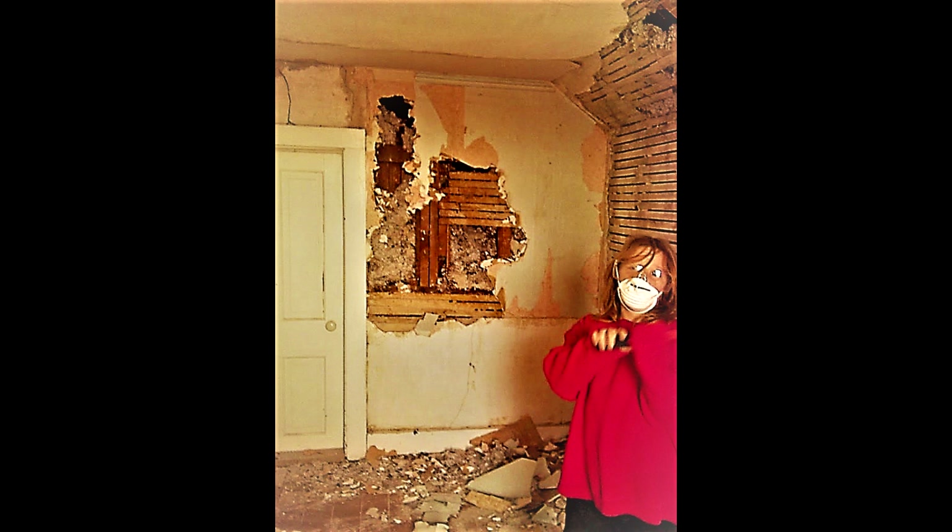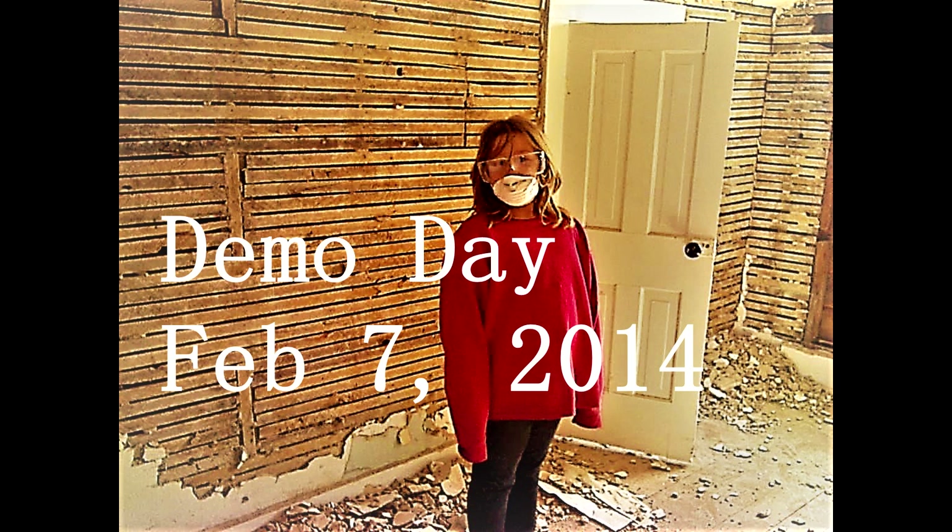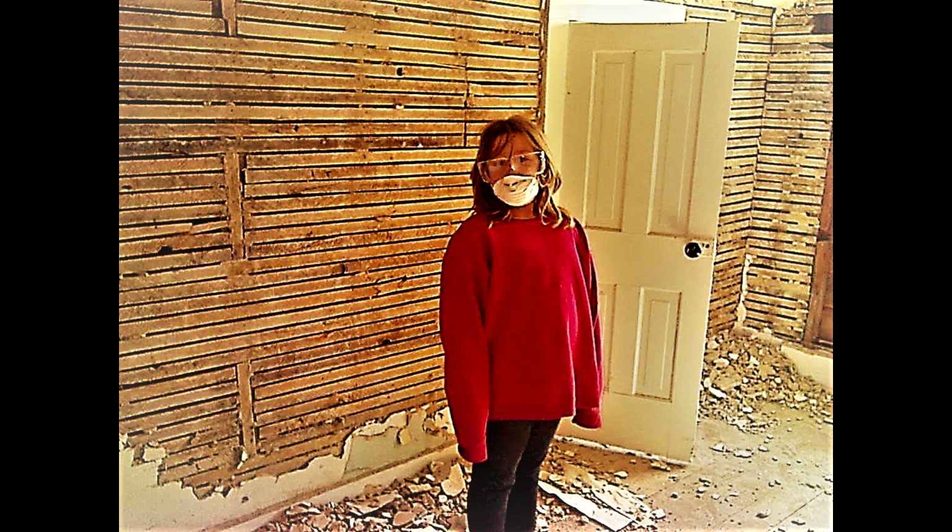In February of 2014, our granddaughter was visiting, and while my husband was at work, she and I went upstairs with some hammers and figured let's just start demoing this room. You may see that her mask isn't on her nose — these were some posed pictures, so don't worry, we did take proper safety precautions. The wall you see behind her is a long closet.